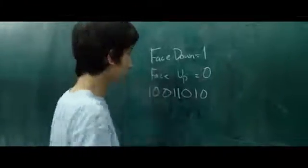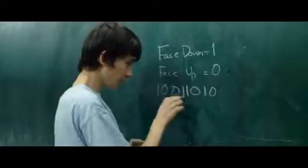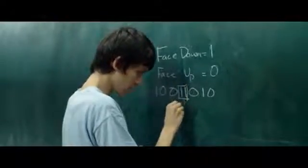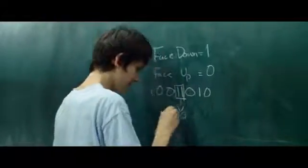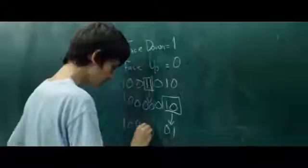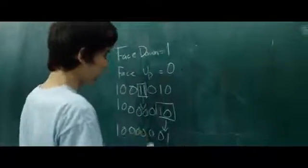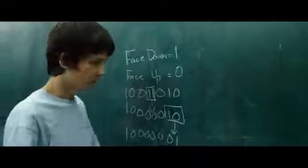A move that consists of turning a face-down card face up and the card immediately to the right of it could mean a 1 followed by a 1 turns into a 0 followed by a 0, or it could be a 1 followed by a 0 turning into a 0 followed by a 1.